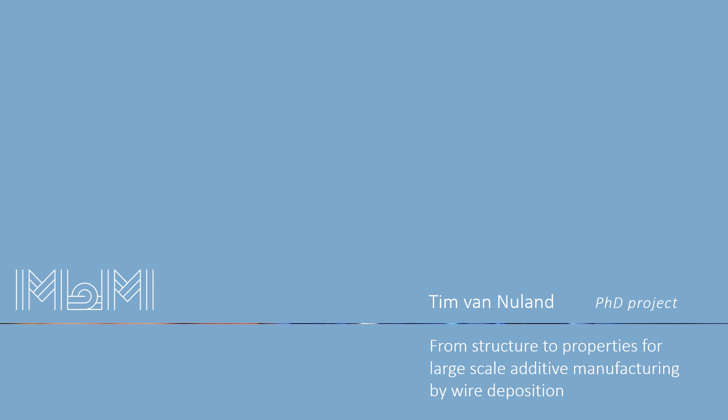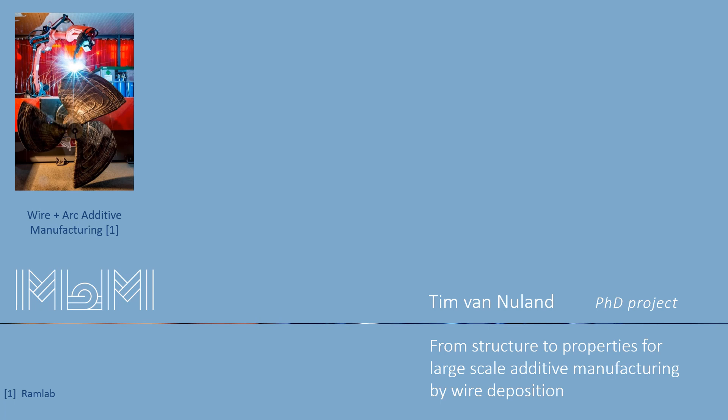Imagine it would be possible to produce metal parts with specific mechanical properties at specific locations within that part. Metal additive manufacturing is a technique in which metal parts are produced by depositing material at the places where material is required. A process which is similar to welding can be used to this end.